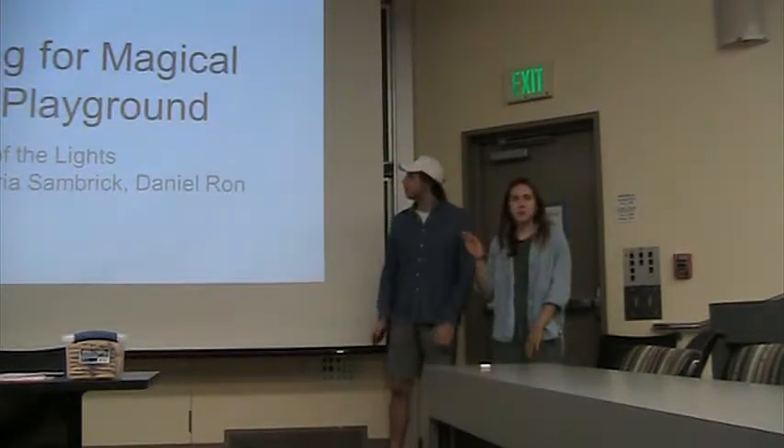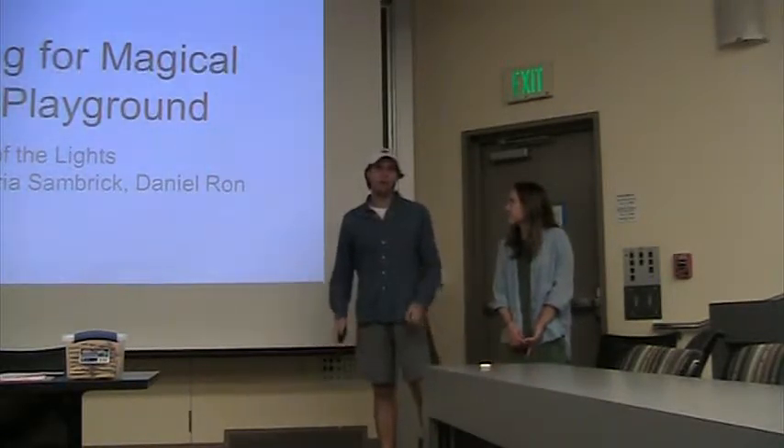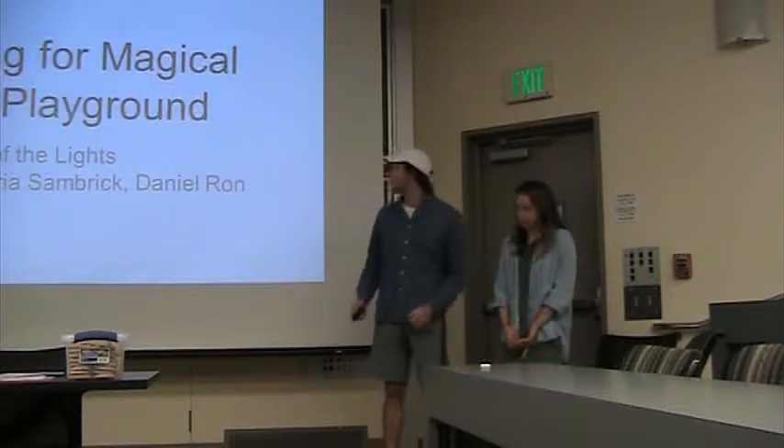I'm Naomi. I'm Maria. And we are seeing all of the lights and we're also working at the local magical generation playground.